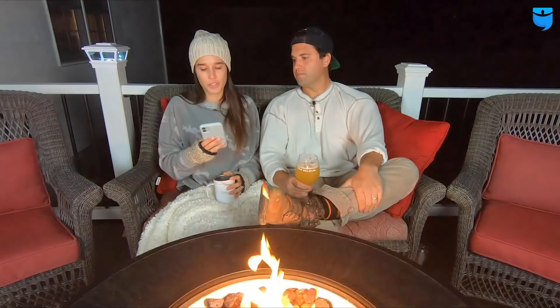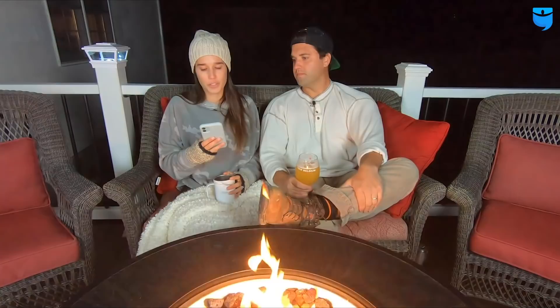Ben_59_Smith asks: do you guys replace older windows? It definitely depends on the market. The only place we haven't replaced windows is in our nicer market, because it's a historic home and we'd have to replace them with solid wood windows at double the price of vinyl. We opted to just paint them and redo the trim to make them look nice inside. But aside from that, all our other places we have replaced windows with vinyl — it helps on the appraised value if you're doing a BRRRR.